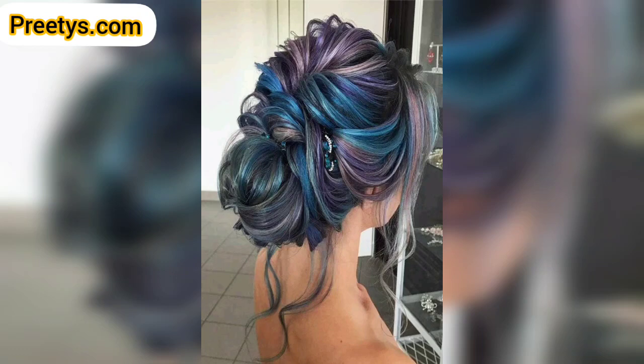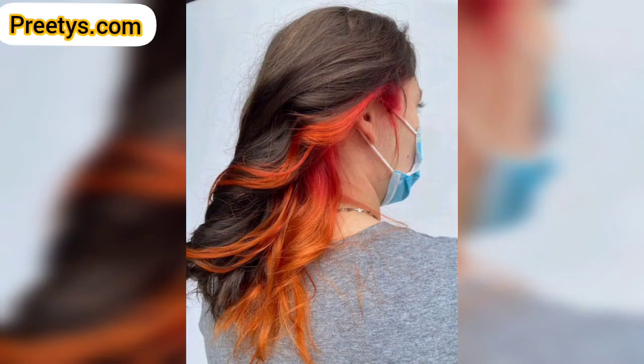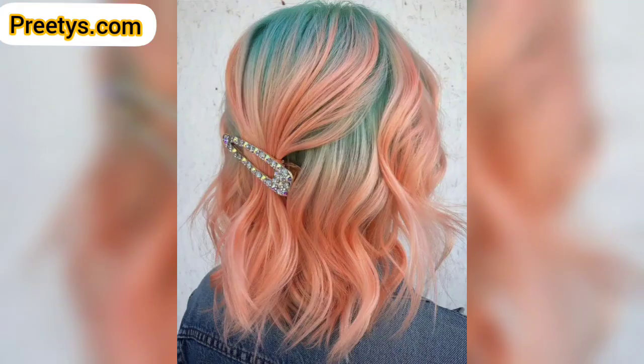Combine darker roots with a lighter ombre effect — for instance, dark brown roots transitioning into caramel or platinum. You can also divide the hair horizontally, coloring the upper section one shade and the lower section a different color, creating a distinct and eye-catching contrast.